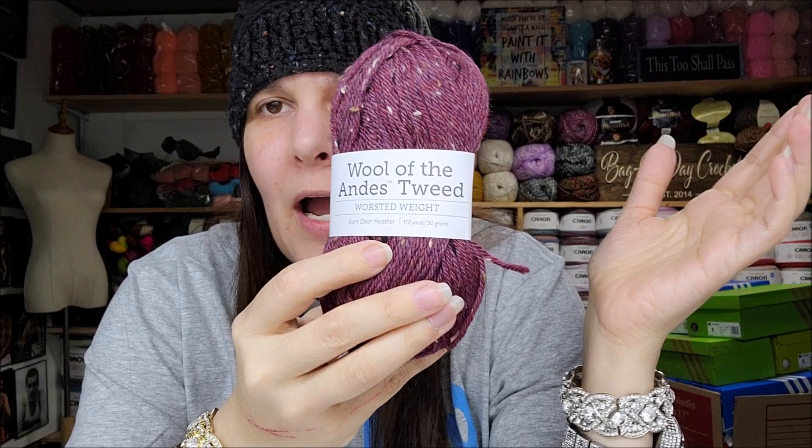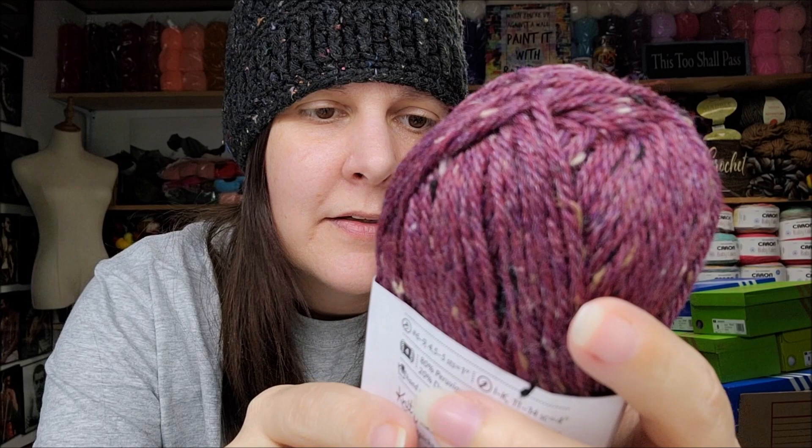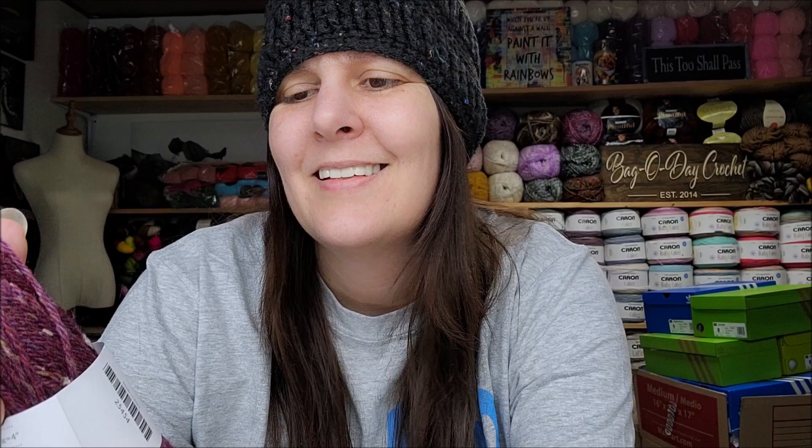A lot of people have emailed me saying I'd like Wool of the Andes and needed to try it. I just never took the plunge because the balls seemed small — and I was right, they are quite small. This is Wool of the Andes Tweed, worsted weight, color is called Barn Door Heather — very appropriate! 110 yards or 50 grams, 80% Peruvian highland wool, 20% tweed, hand wash, dry flat, made in Peru. It's pretty — still scarfable — but not a lot of yardage.